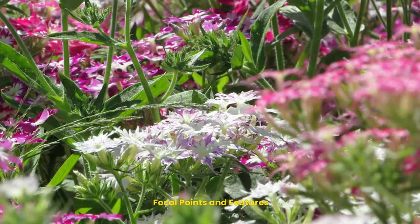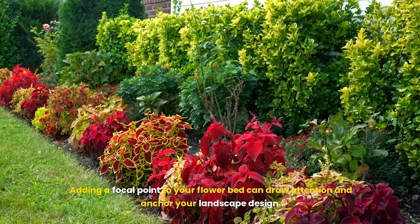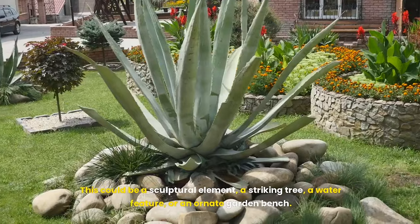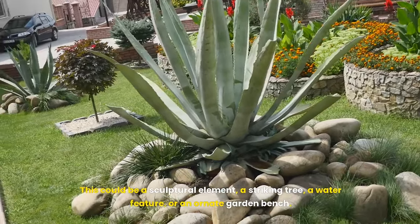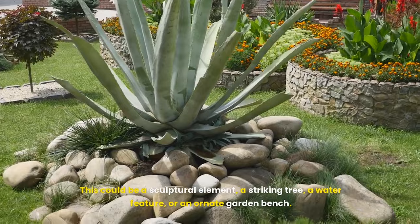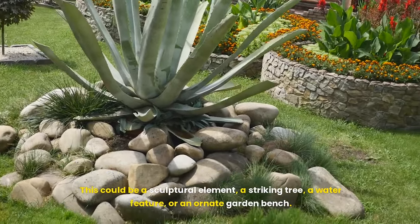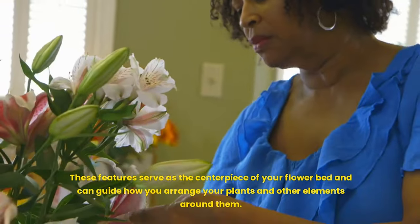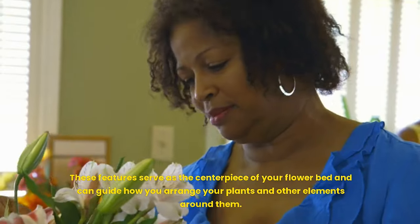Thirteenth, focal points and features. Adding a focal point to your flower bed can draw attention and anchor your landscape design. This could be a sculptural element, a striking tree, a water feature, or an ornate garden bench. These features serve as the centerpiece of your flower bed and can guide how you arrange your plants and other elements around them.